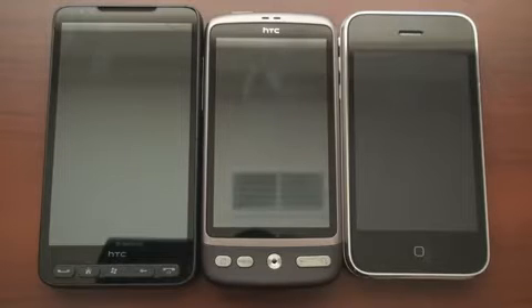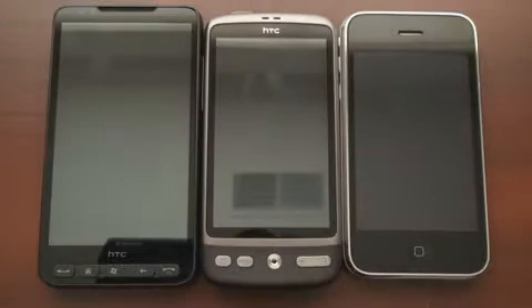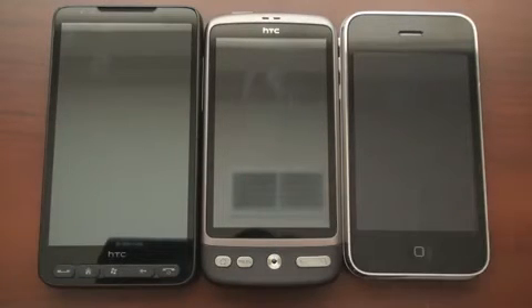Hey guys, it's Brandon Miniman from Pocketnow.com, and this is a three-way web browser test for the iPhone 3GS, the HTC Desire, and the HTC HD2. All three of these devices are best in class for their operating system — Windows Mobile, Android, and the iPhone operating system — so it'll be very interesting to see how these very powerful, very capable devices compete against one another.